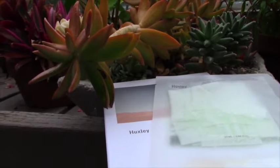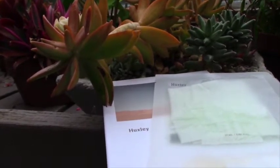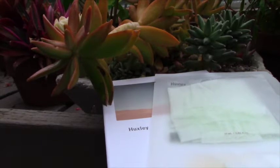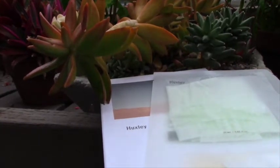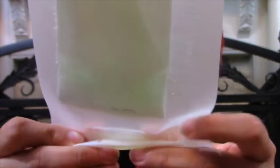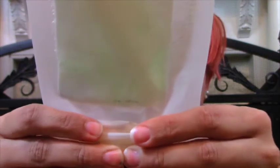Next up is the base of most Korean skincare routines: the sheet mask. These ones come in packs of three and are from the new brand Huxley. What's different about these masks is that the extract and oil are separated until ready to be used. When ready, you combine the two to create a unique combination of antioxidant and moisturizing effects, perfect for combating pollution damage — all in a convenient microfiber sheet.